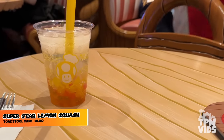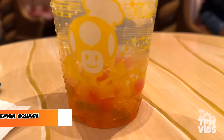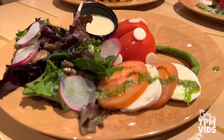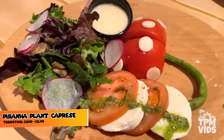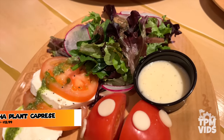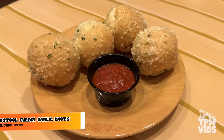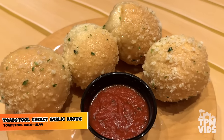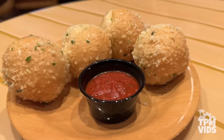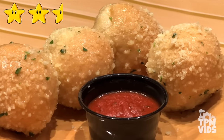First, the Superstar Lemon Squash Drink — a honey lemon soda with mango and tropical boba. It wasn't too sweet and it was a solid 5 stars. Next up, the appetizers: the Piranha Plant Caprese Salad looks fun but aside from the two slices of buffalo mozzarella there really isn't much to it — the Piranha Plant head was literally just half a tomato on a plate, so I'd give it 2 stars. Next the Toadstool Cheesy Garlic Knots — this mushroom-shaped bread lacked flavour and wasn't as garlicky as you'd expect. The marinara dipping sauce was very tasty and redeemed the dish a bit, so I'd give it 2.5 stars out of 5.